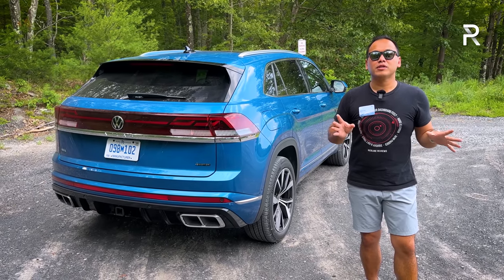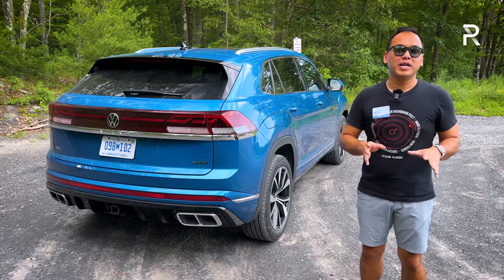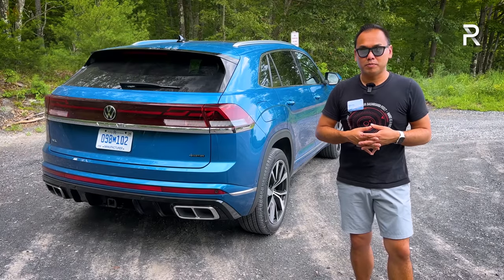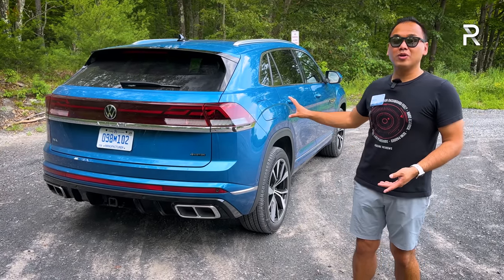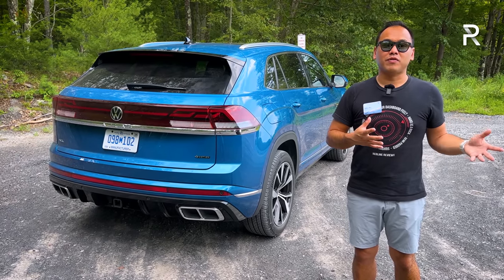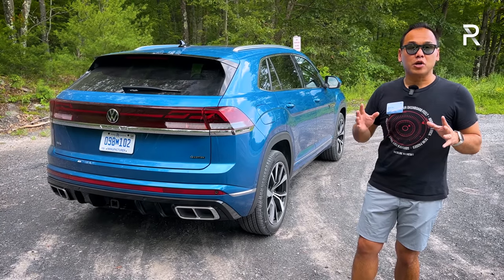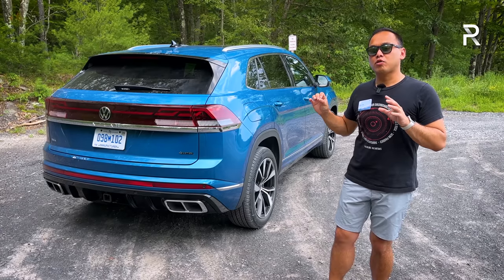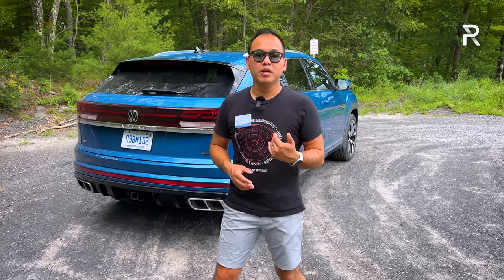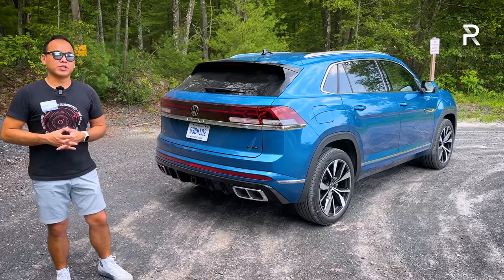This fully loaded SEL Premium version starts at around $51,500 — with destination charge, you're looking at around $52,000 to $53,000. That is obviously a lot of money, but compared to some luxury offerings, it's probably $20,000 to $30,000 less expensive. Compared to the Toyota Venza it's more expensive, but priced along the same lines as the Ford Edge ST. In the midsize crossover segment with two rows, this is one of the freshest offerings out there, and it's really just an electrified powertrain away from being a class leader.